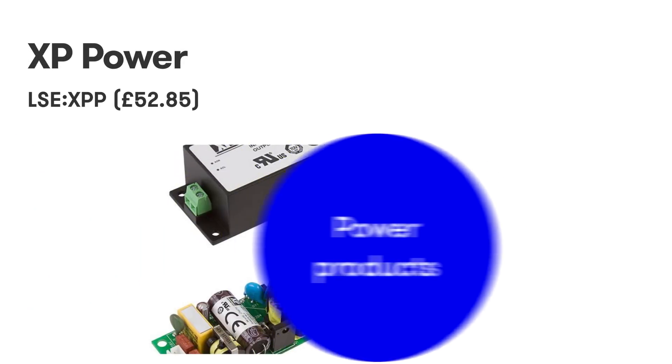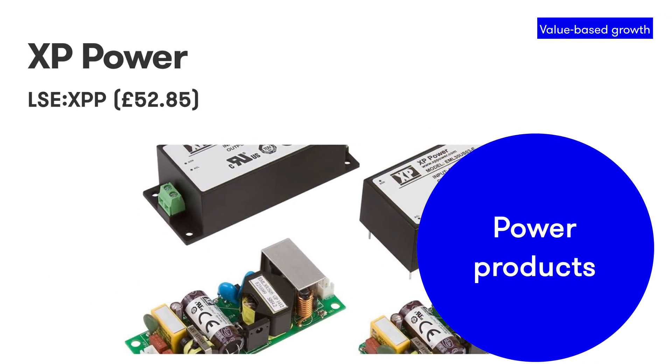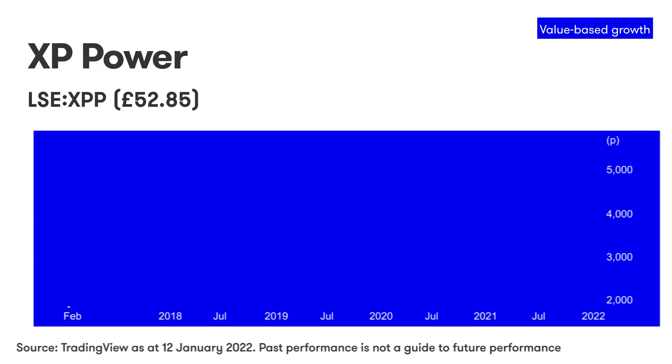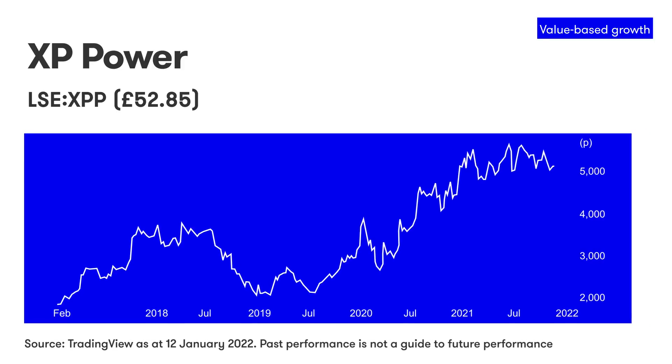XP Power makes power converters. These are distant cousins of the power adapters that we plug into our computers to run them, but XP Power's are built into equipment in hospitals and factories. As a result, they are difficult to substitute and failure is not an option, because you don't want to halt a production line or an operation. It's built its business by building families of small, efficient power converters that slot easily into its customers' machines.